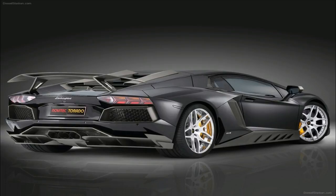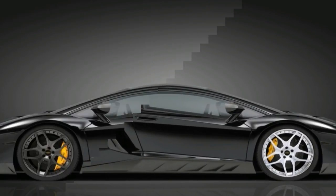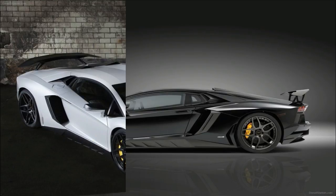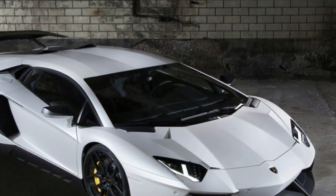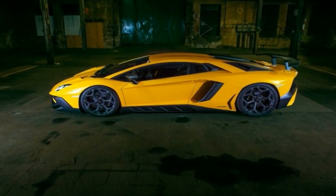While in standard configuration the V12 pushes out 740 horsepower and 507 pound-feet of torque, the Aventador S is rated at 763 horsepower and 540 pound-feet. Doing the math, that's an increase of 23 horsepower and 33 pound-feet.